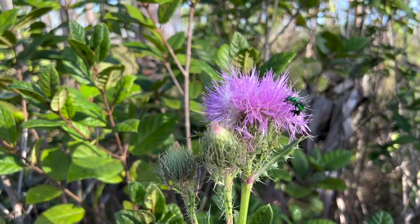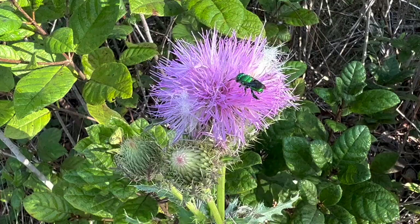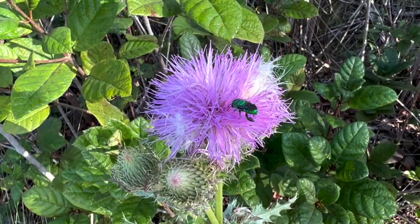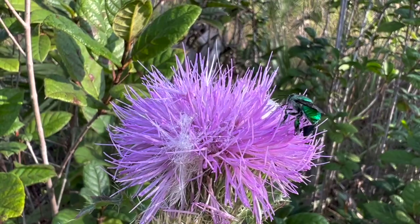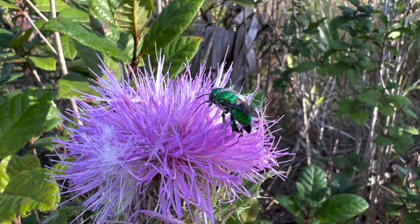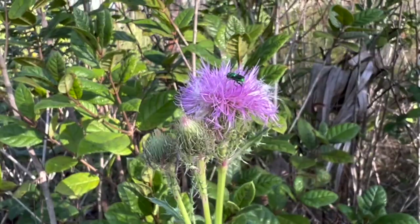I'm scoping out this orchid bee — how pretty is he? This is an exotic bee that lives here now, imported from Costa Rica. Apparently orchid bees love thistle as well. Look at them getting up in there. How cool! That's a pretty bee, isn't it? And it can sting, but it's not one that you really have to worry about.